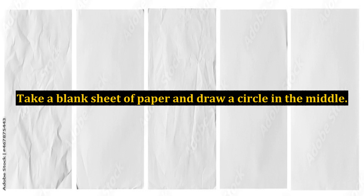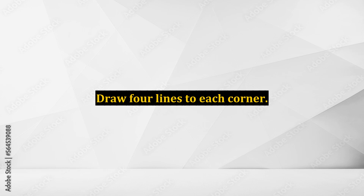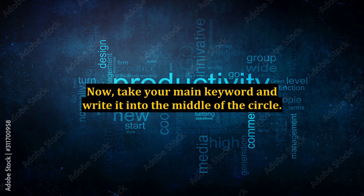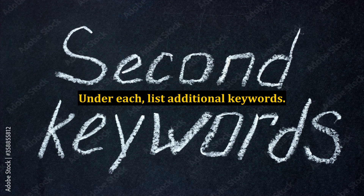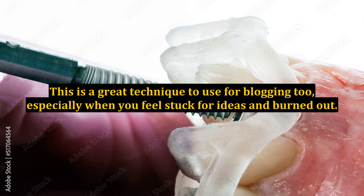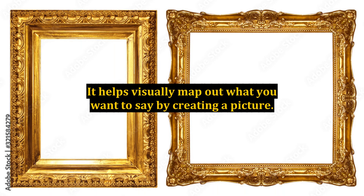Take a blank sheet of paper and draw a circle in the middle. Draw four lines to each corner. Now, take your main keyword and write it into the middle of the circle. From the four lines radiating out to the corners, create four titles using that keyword. Under each, list additional keywords. This is a great technique to use for blogging too, especially when you feel stuck for ideas and burned out. It helps visually map out what you want to say by creating a picture.